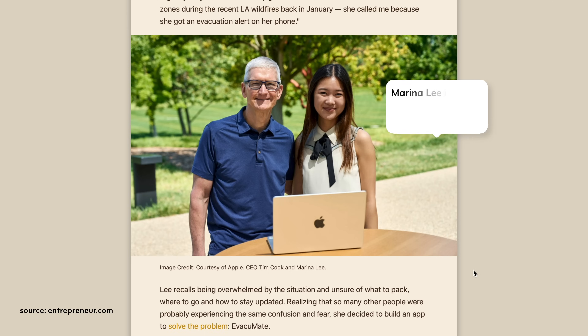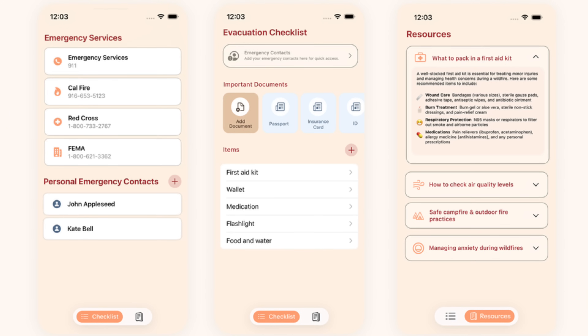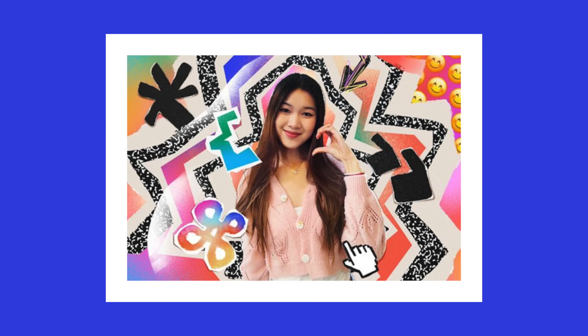Along with WWDC comes the announcement of the Swift Student Challenge winners — Marina Lee, a 21-year-old computer science student at USC. Earlier this year, when the LA wildfires were happening, Marina found herself directly affected when she received a call from her grandmother, who was in an evacuation zone, unsure of what to pack. So she decided to build an app called Evacumate, which helps users prepare an emergency checklist, upload copies of important documents, and import emergency contacts. Marina started her coding journey in middle school — part of a growing trend of younger generations being passionate about developing and problem solving.